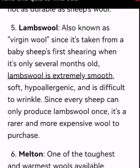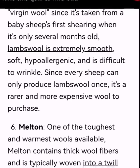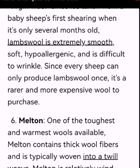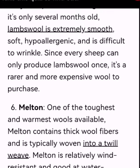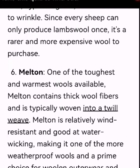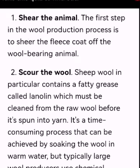Number 5: Lamb wool, also known as virgin wool, since it's taken from baby sheep sheared when only several months old. Lamb wool is extremely smooth, soft, hypoallergenic, and difficult to wrinkle. That's our session for today. See you in the next video. Allah Hafiz.